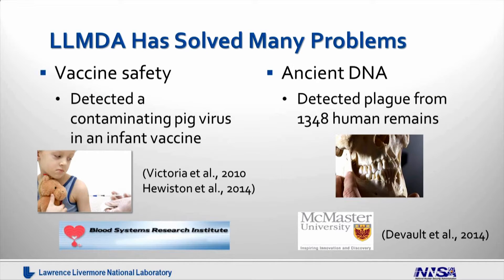The LLMDA has been used in a variety of different applications, and we have solved many problems. Today I want to share with you a few examples. The first example is in vaccine safety. In collaboration with the San Francisco Blood Systems Research Institute, we were able to use the LLMDA and detected a contaminating pig virus from a licensed infant vaccine. This was the first study ever published to detect a contaminating virus from a vaccine, and has really impacted how the pharmaceutical industry is going to evaluate the safety of products in the future.